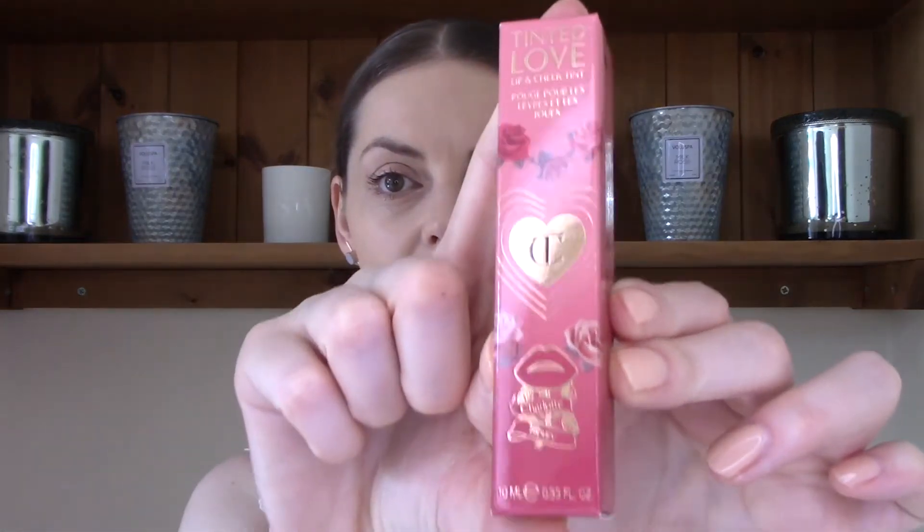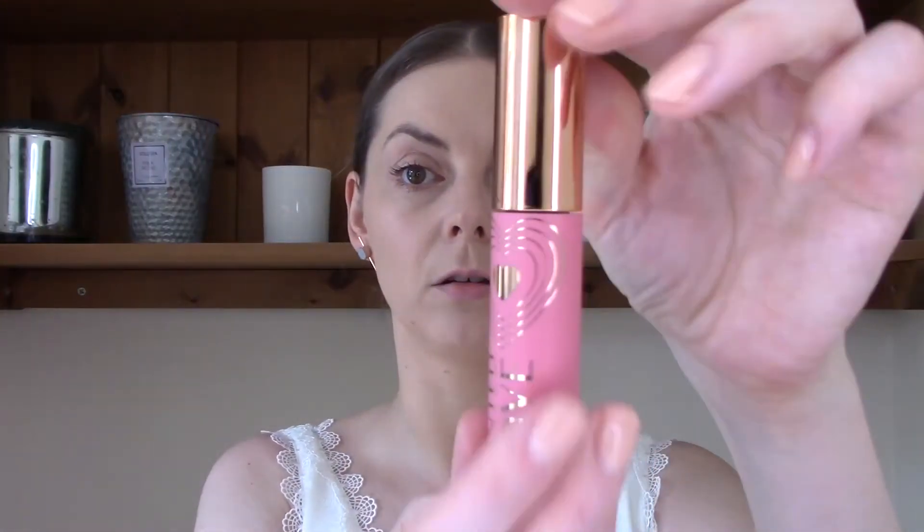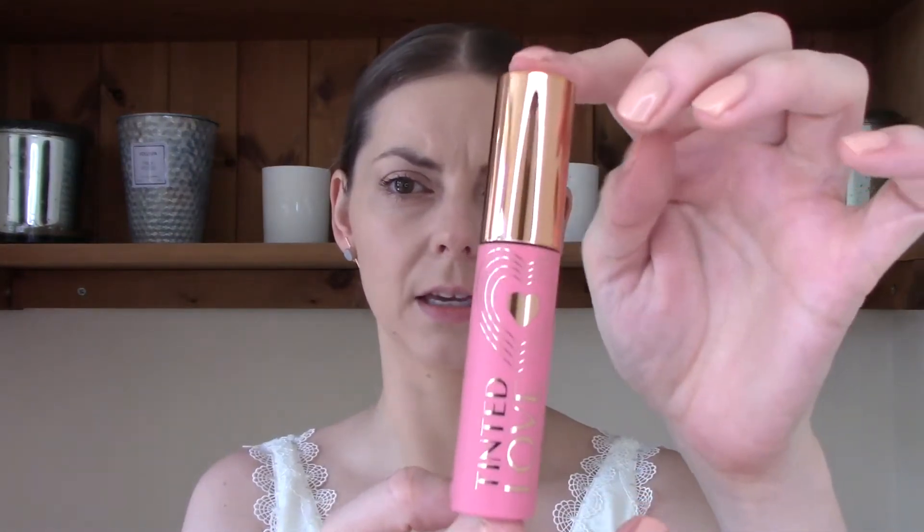Here we have it — that is the packaging. I have the shade Petal Pink; it looks like this. You get quite a big tube, 10ml, which looks bigger than a lot of the lip stains I've seen around. This specific shade has a 4.4 star rating on the Charlotte Tilbury website. The star rating varies for different shades — they've broken it down for each individual colour, and they're all hovering around the 4 out of 5 star mark.